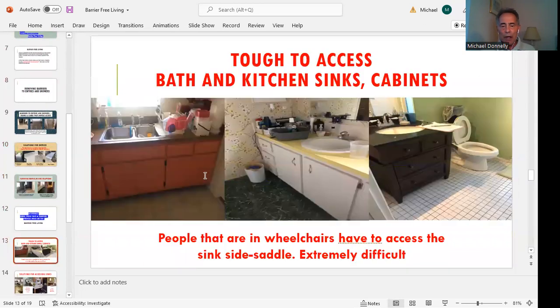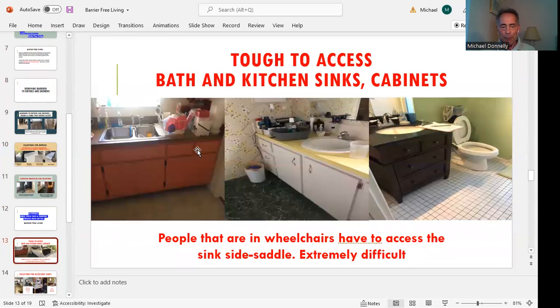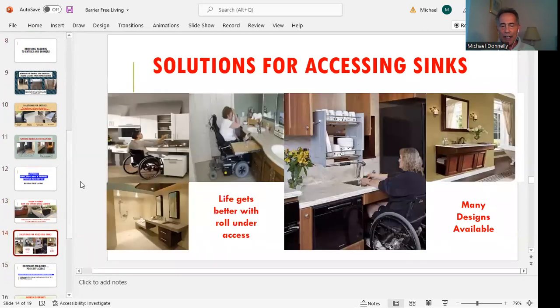We'll take accessible stovetops, vanities, and sinks and make these accessible to individuals. Here's a problem: tough-access bath and kitchen sinks and cabinets. The solution is to put roll-under cabinetry in. You've got a kitchen sink that's accessible, a bathroom vanity accessible, another kitchen sink accessible simply by a wheelchair rolling under it — it makes it a piece of cake. Here's another design that's applicable to somebody in a chair. All of these make life so much better for someone.